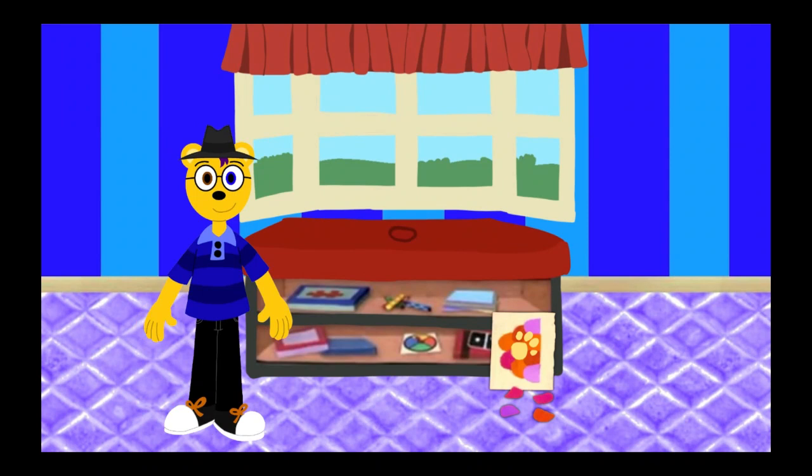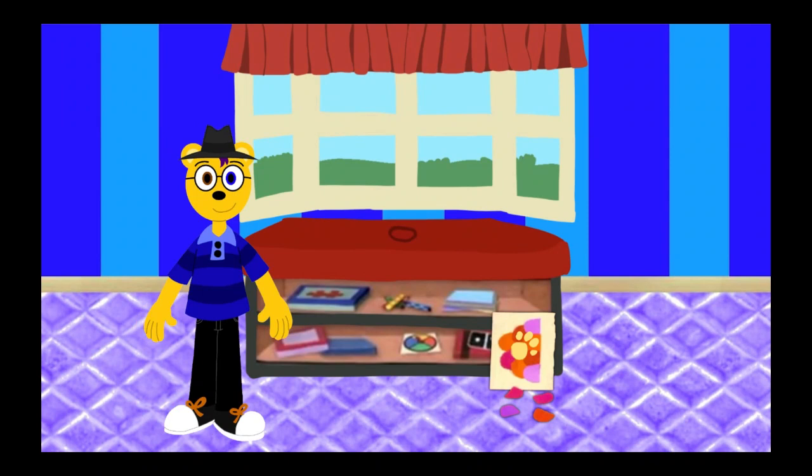On these scales! Hey, you know what we need? Our handy dandy... Notebook! Notebook!